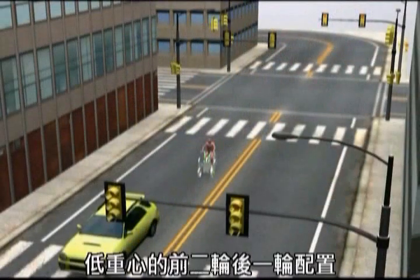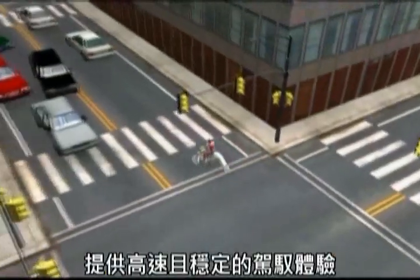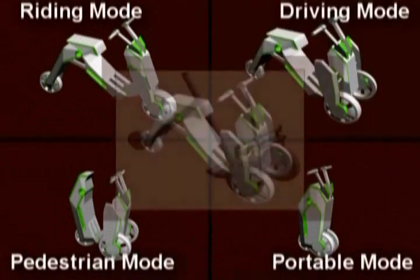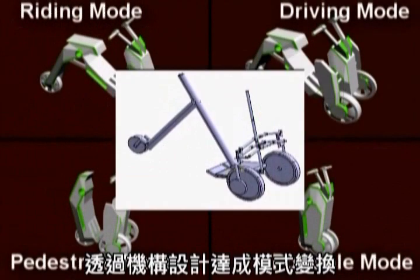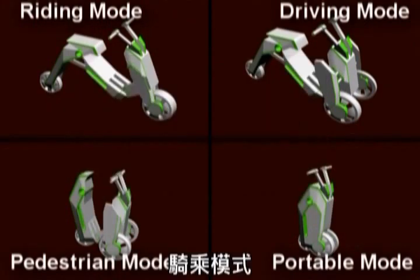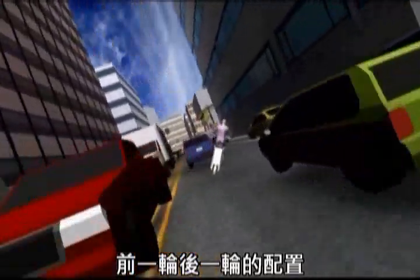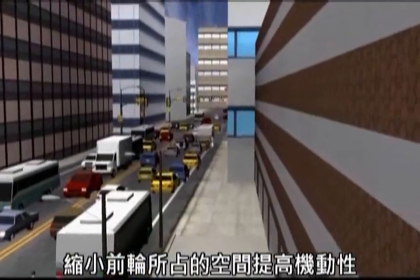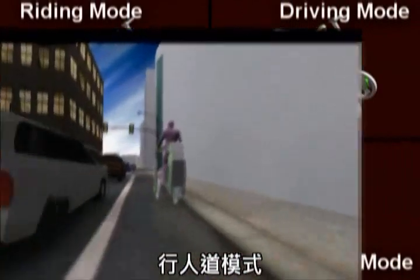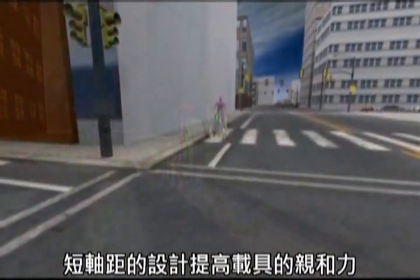In the driving mode, the two hind wheel and one front wheel configuration provides a high speed and stable driving experience, using mechanism design to perform mode transformation. In the riding mode, the one hind wheel and one front wheel configuration minimizes the area taken up by the wheels.